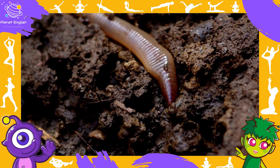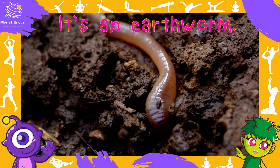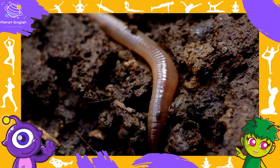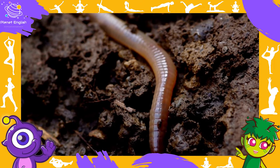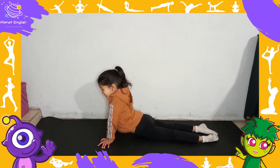What animal is this? It's an earthworm. An earthworm lives underground.